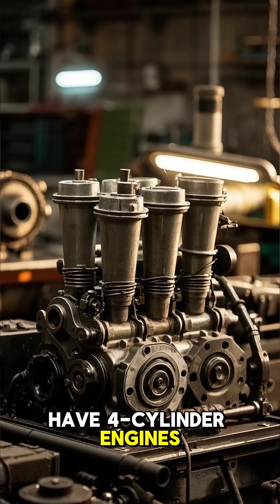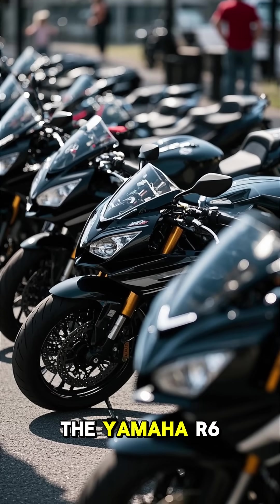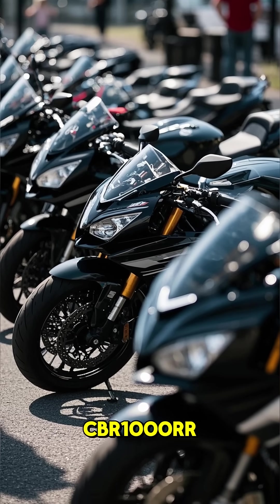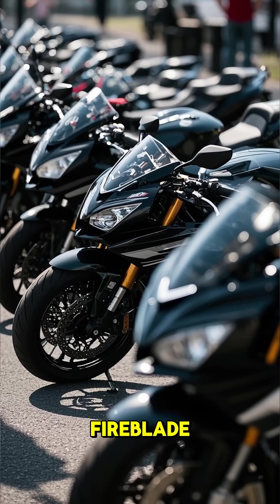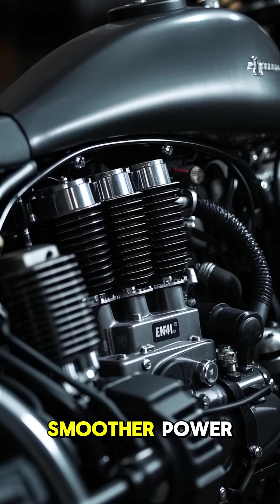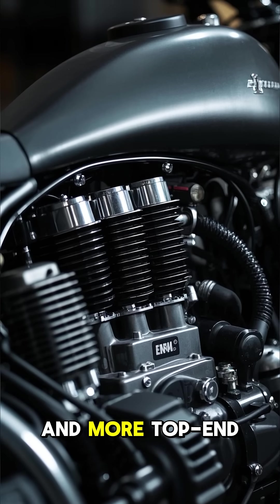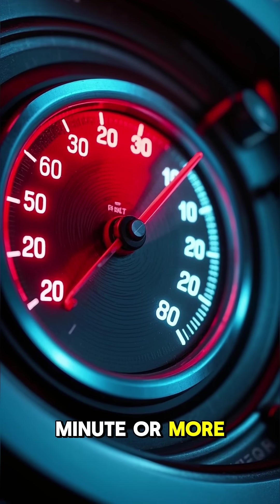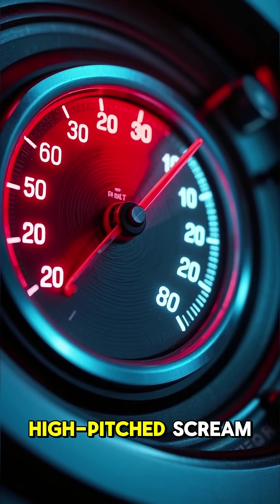But then you have four-cylinder engines. These are found in bikes like the Yamaha R6, Kawasaki ZX-10R, or the legendary Honda CBR1000RR Fireblade. Four-cylinders mean smoother power, higher redlines, and more top-end speed. They can rev up to 14,000 RPM or more, creating that signature high-pitched scream.